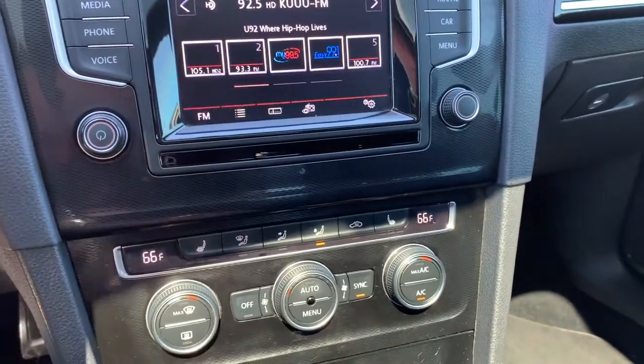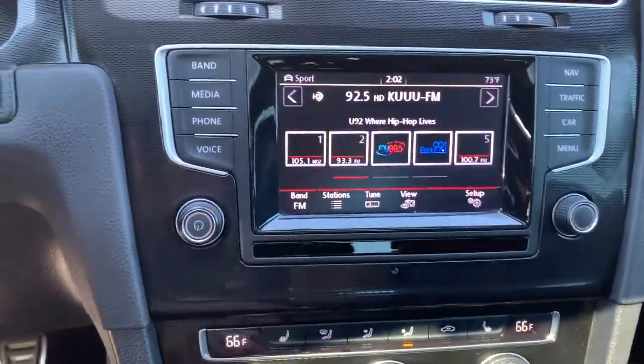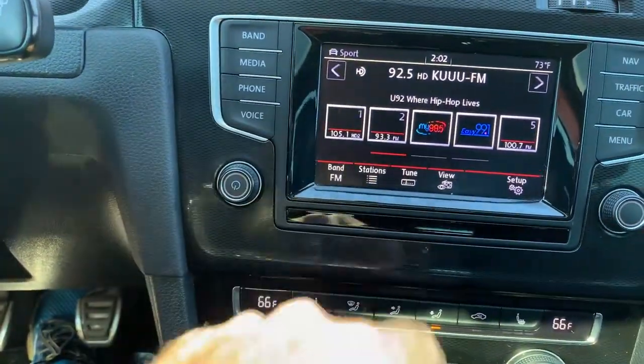Over here you've got your comfort controls, your heated seats. And as you come up, you have your media.